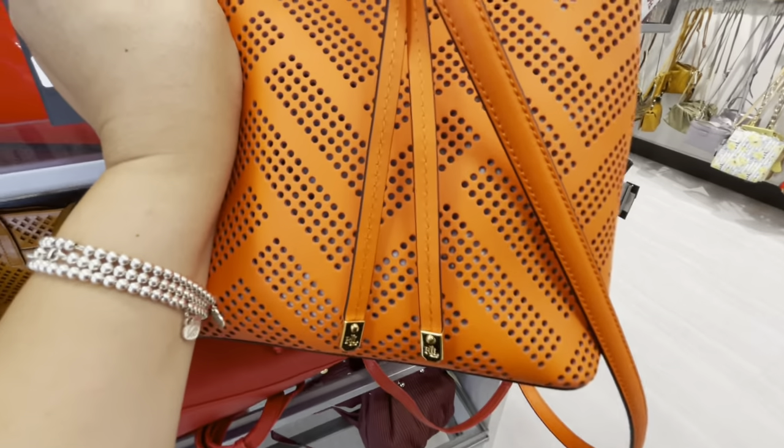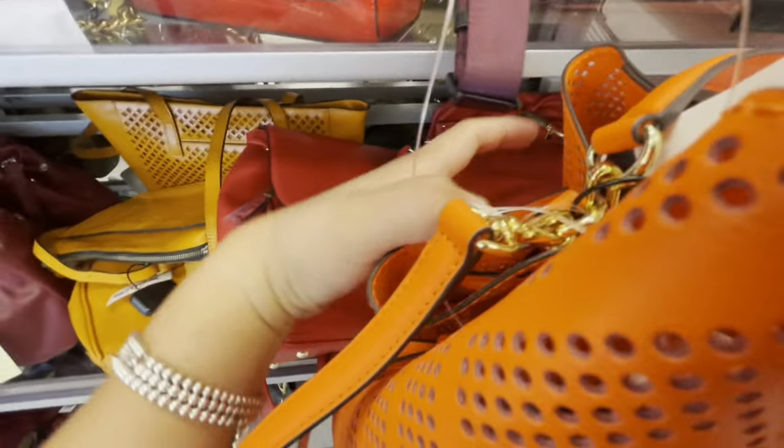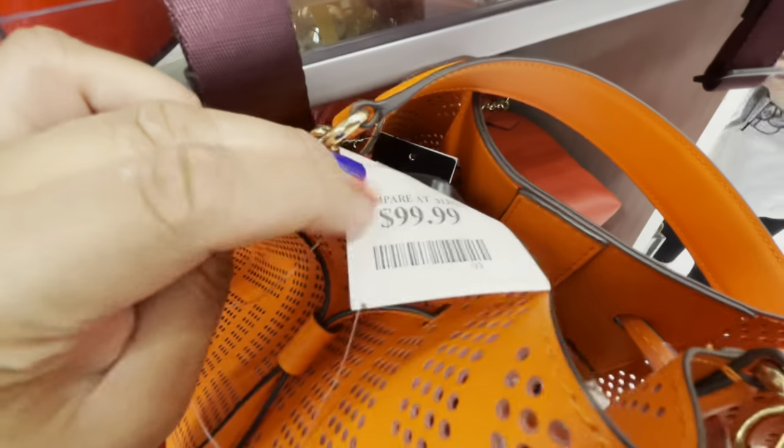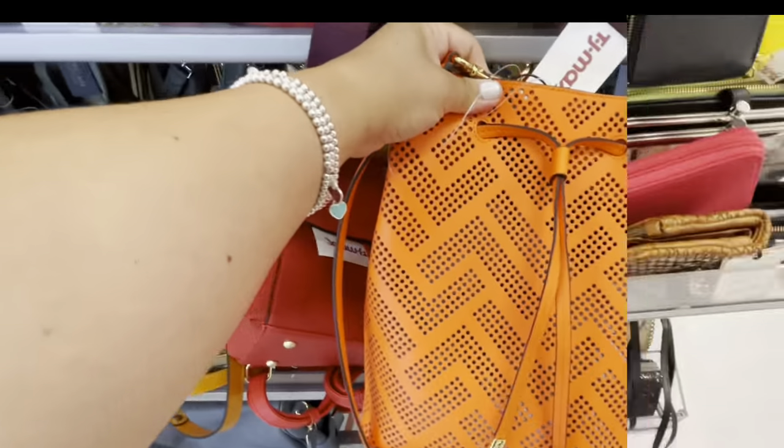And this one was such a cute bucket bag. Love the color — orange. It looks like it's $99.99. Super cute.